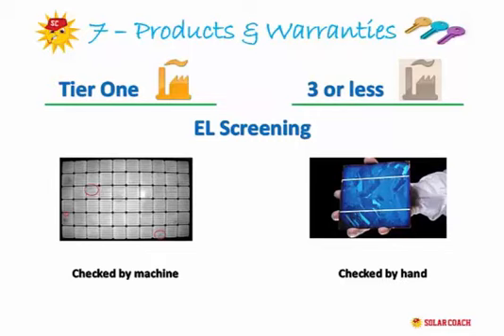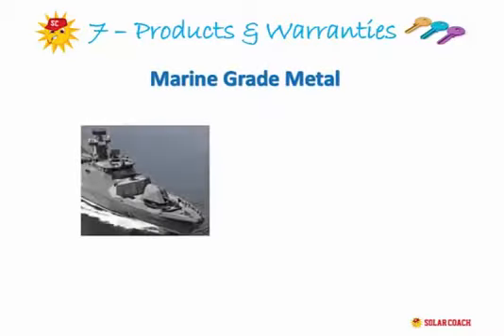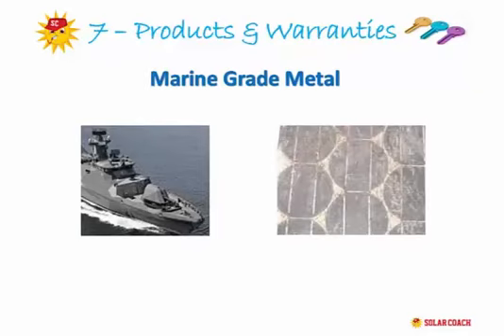Forget fancy brand names and stick with Tier 1 manufacturers — you'll avoid most problems associated with stock. This advice applies to both inverters and solar panels. Two extra things to look for: first, panels must use marine grade standard metal in the framework. In Australia, most of us live in coastal cities and corrosion can be a big problem — using the right metal solves this.